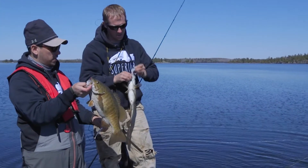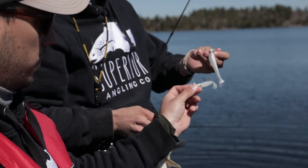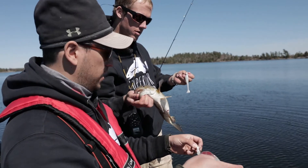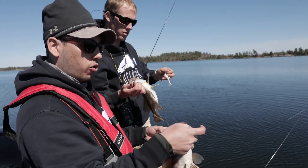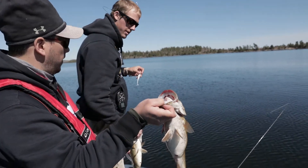They're all different sizes down there. We have two different swimbaits on, but we're both using three-eighths to quarter-ounce heads. We're letting them sink, hitting bottom, and just slow rolling them back — and that's what's producing.